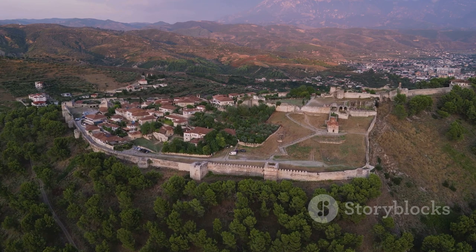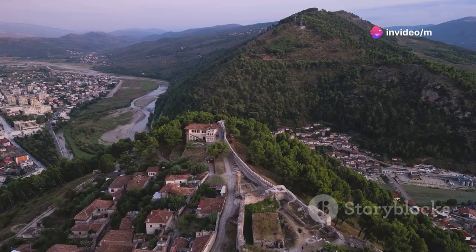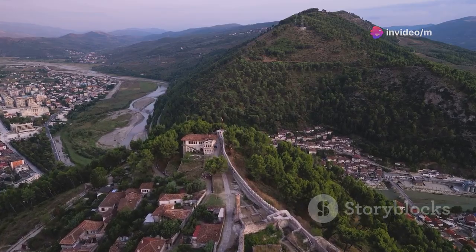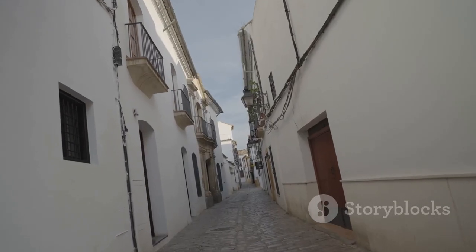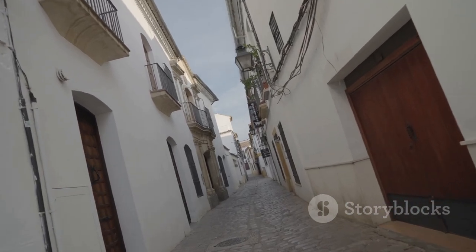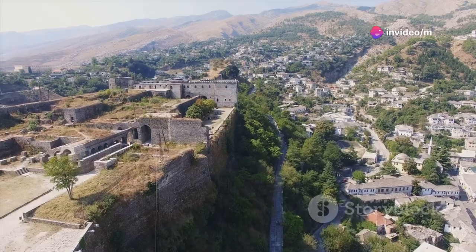Next, let's head south to Berat, known as the City of a Thousand Windows. This UNESCO World Heritage Site is an absolute must-see. Wander through the narrow streets of the Mangalem and Gorica quarters and you'll feel like you've stepped back in time. And don't forget to visit Berat Castle for some jaw-dropping views and a peek into the past.